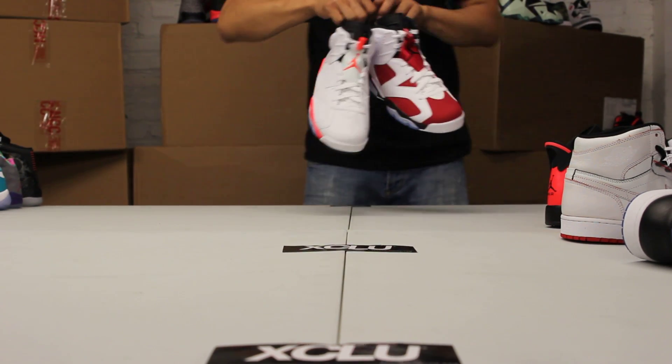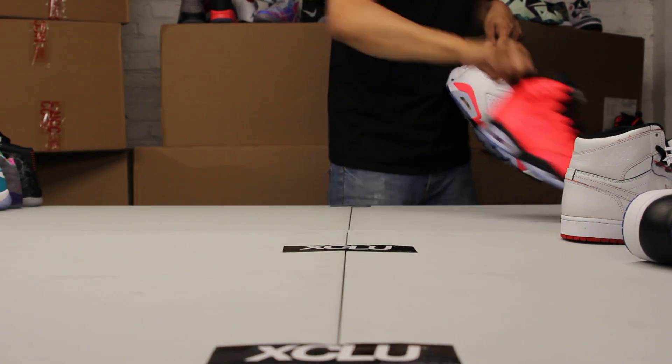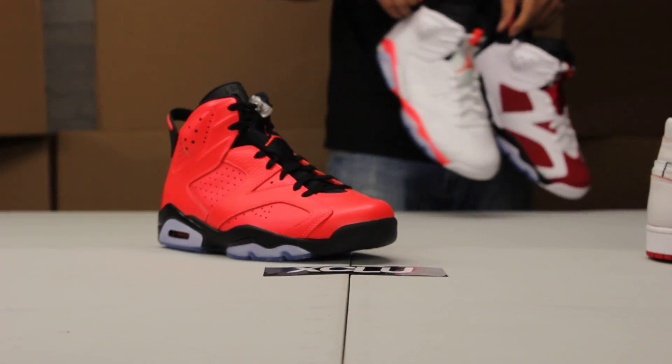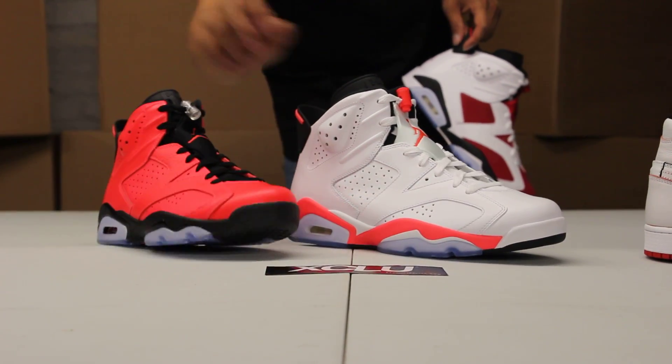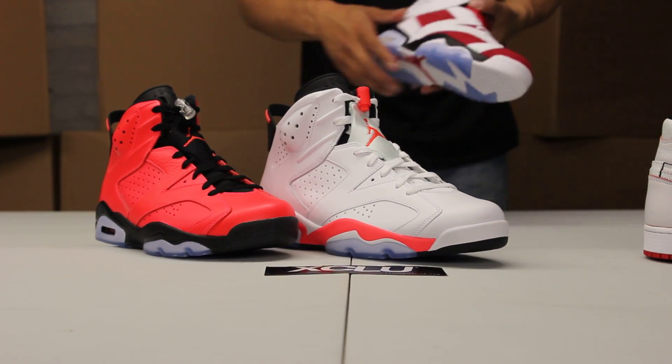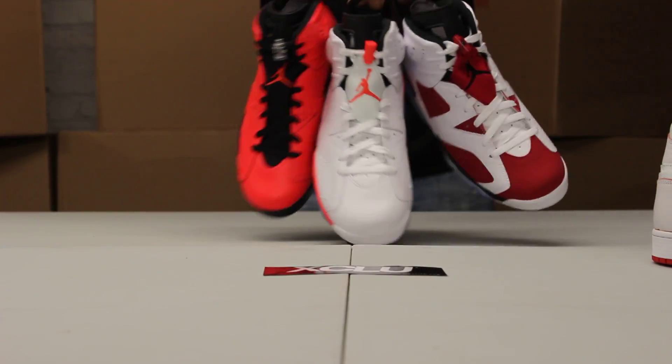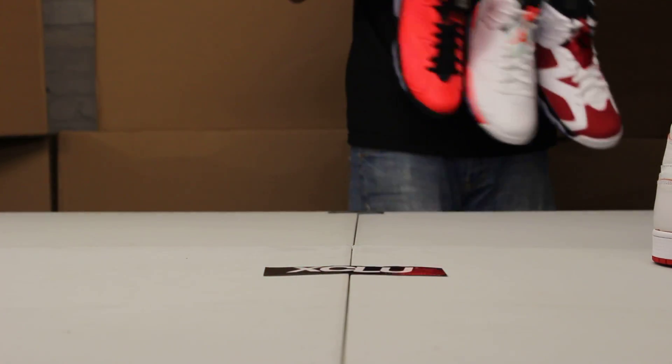We've also got a few 6s that we'll be releasing. We have the Infrared 23, a lot of people like those — the OG Infrared 6s. And we also have the Carmines. So if you guys missed out on any of these Air Jordan 6s, these will be available at our restocking list.